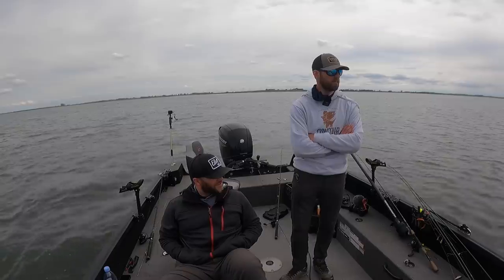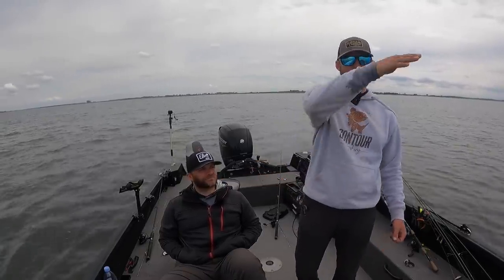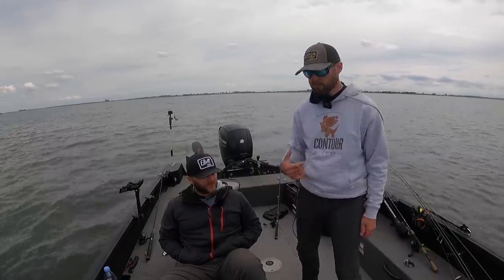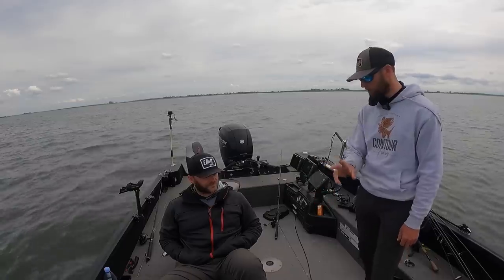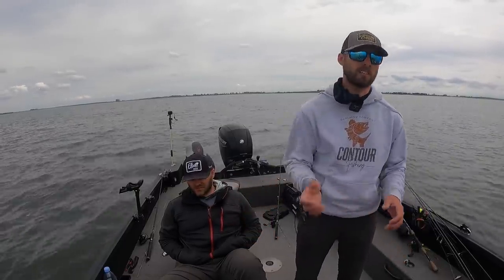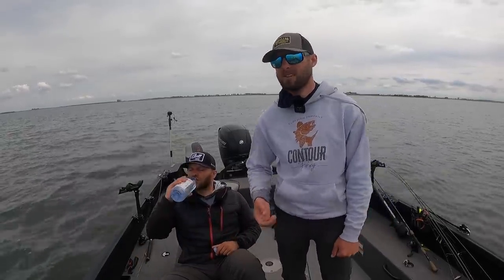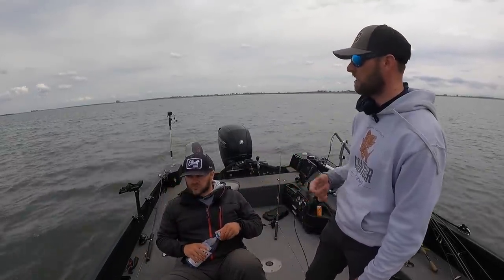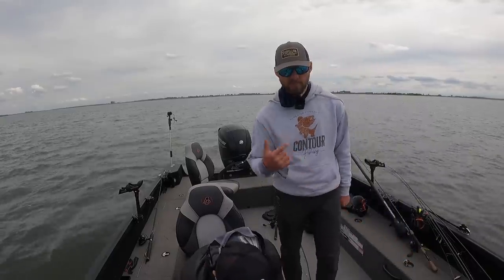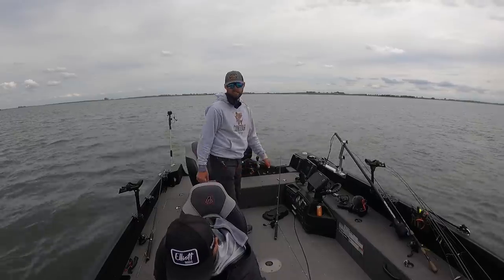We've probably fished for four or five hours now. It was a slow learning curve and then it kind of clicked and we figured a couple things out - that's what we're going to show today. We already filmed some specifics: two different patterns, exactly what we're looking for on side imaging, the structure we're looking for, what parts of the lake we're seeing fish, what those side imaging shots look like, and the presentations - our one-two punch for exactly how we're fishing and rigging them.